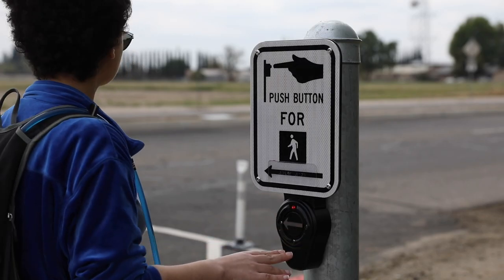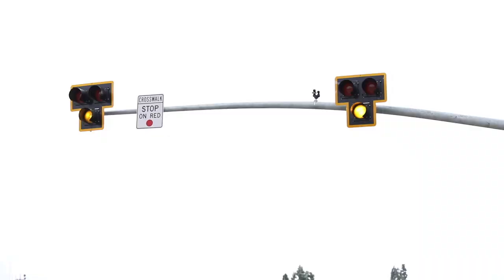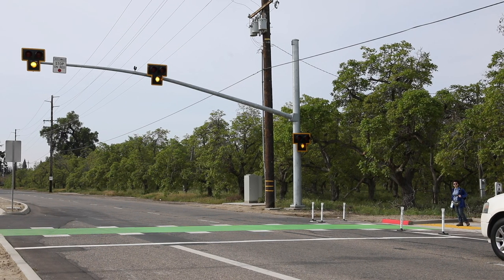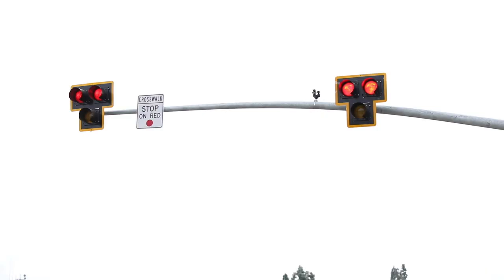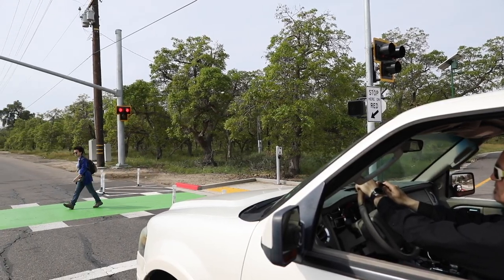The HAWK signal operates when a pedestrian activates the push button. Like a traditional traffic signal, when it goes into solid yellow, it's going to be changing — slow down, be prepared to stop — and then into a solid red. Vehicles are to stop and allow the pedestrians to cross.